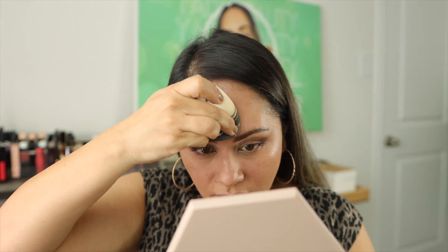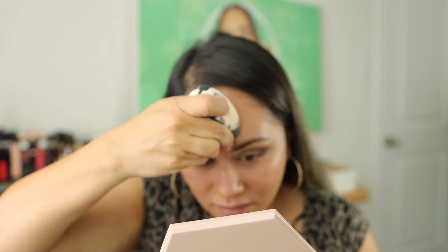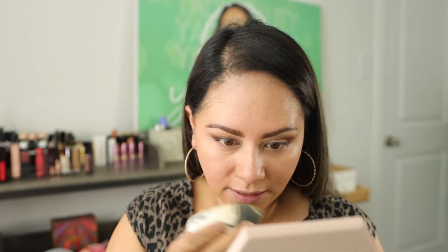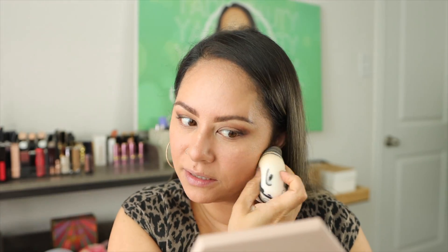With this technique the foundation is already looking better than last time, especially in my problem areas. The under eyes look pretty good — I'll brighten just a tiny bit in the middle. There's a little bit of dryness in one spot which is weird because I normally don't have dry patches — I think I over-exfoliated.